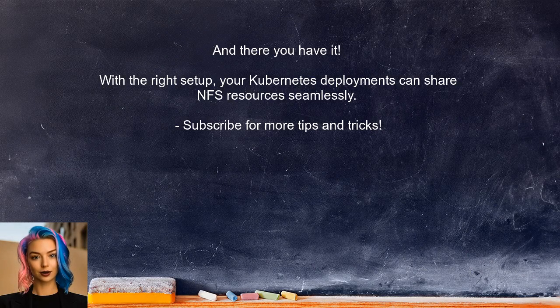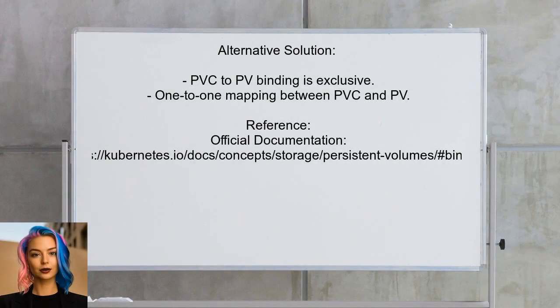With the right setup, your Kubernetes deployments can share NFS resources seamlessly. If you found this video helpful, please subscribe for more tips and tricks on Kubernetes. An alternative approach shared by another user highlights that once a persistent volume claim is bound to a persistent volume, that binding is exclusive. This means that a PVC to PV binding creates a one-to-one relationship, preventing multiple claims from binding to the same volume.